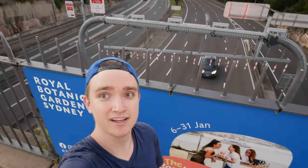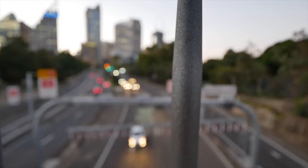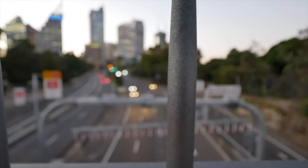Another great spot to come to get some awesome long exposures is the Domain Expressway Lookout. This place offers awesome opportunities to take great long exposures of the traffic below without being in the middle of traffic. It's really super safe because it's got a fence and you can literally just set up your camera on a tripod, put on long exposure, and capture some nice trails of the cars going by. If you like long exposures, definitely come to this place.